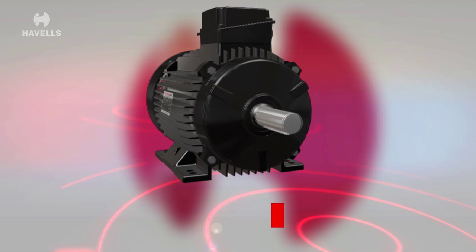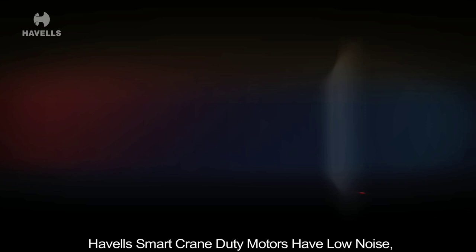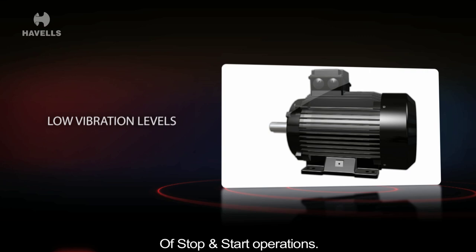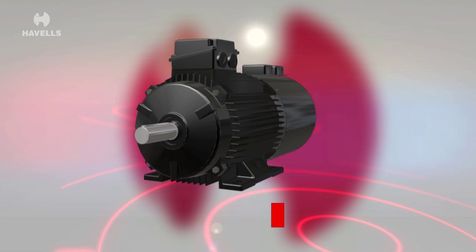The crane duty motors are efficient in start and stop operation and are a quintessential part of high-end machinery like cranes and lifts. Havels smart crane duty motors have low noise, low vibration levels for smooth operations and a longer life, and are suitable for higher numbers of stop and start operations. These motors use Class F insulation which is suitable for temperatures up to 50 degrees Celsius, with rugged construction for trouble-free operation, and are suitable for all crane applications.